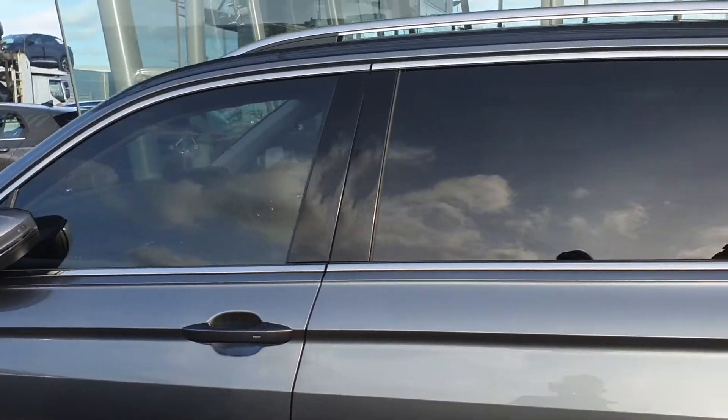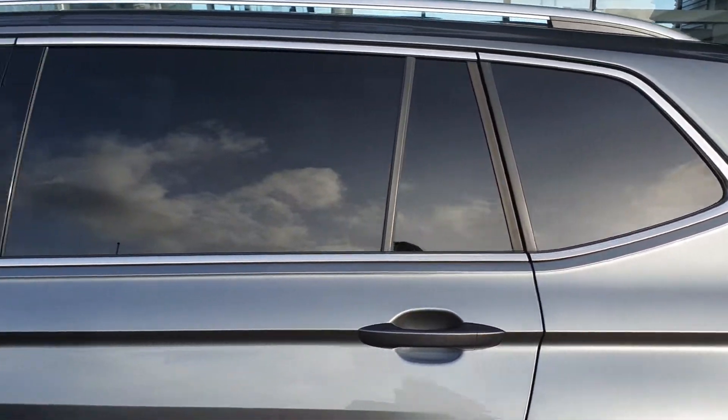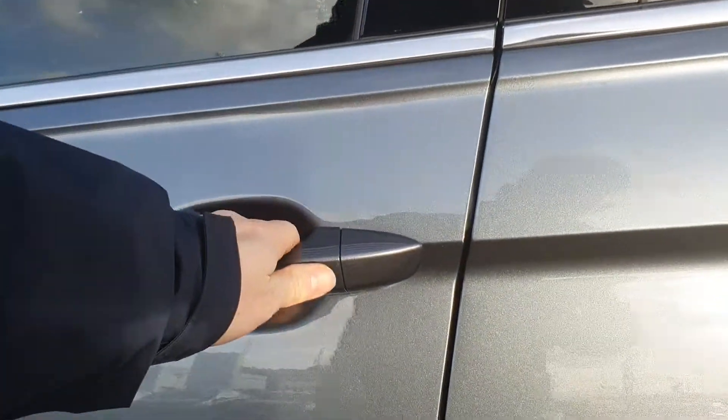If we head over to the car, you have the privacy glass all around here as well, and the car also has keyless access.